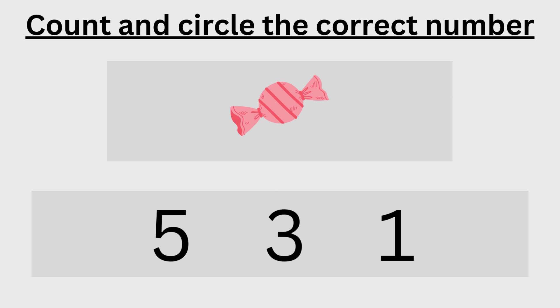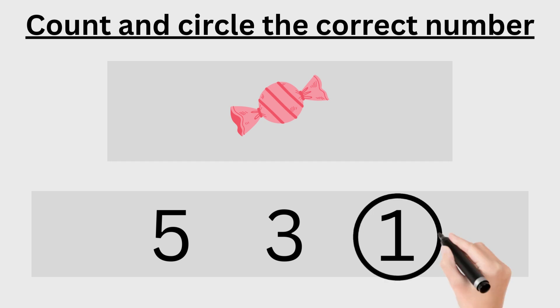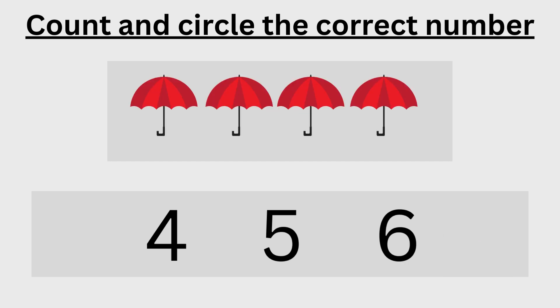One — one is the correct number, now circle one. One, two, three, four — four is the correct number, now circle four.